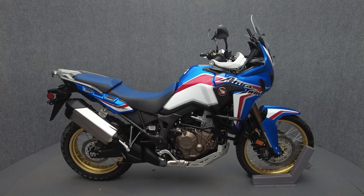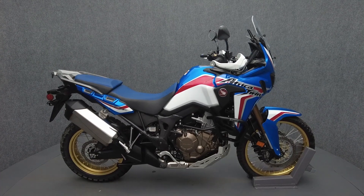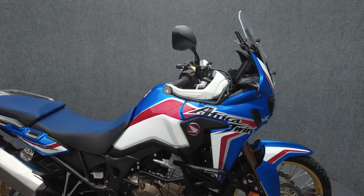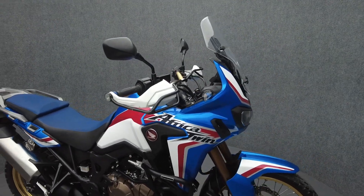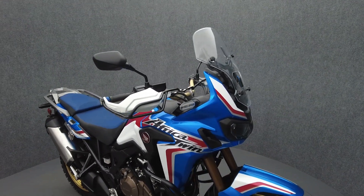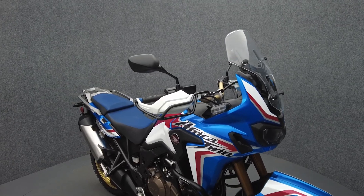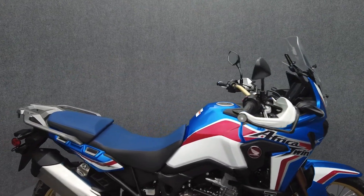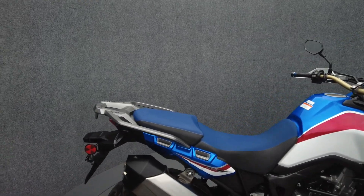Hey everyone, this is Keegan from National Power Sports. This 2019 Honda Africa Twin with 11,092 miles passes New Hampshire State inspection and runs well. It comes equipped with ABS, traction control, and an onboard computer, and has been upgraded with a power distribution fuse block for powering accessories.